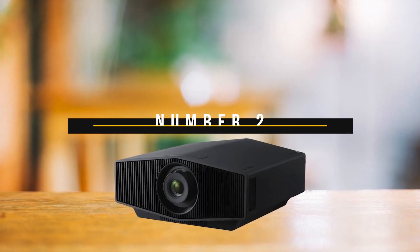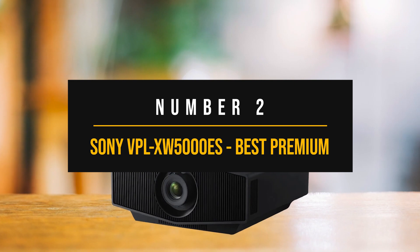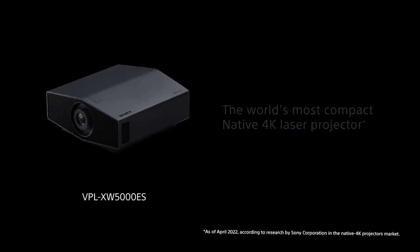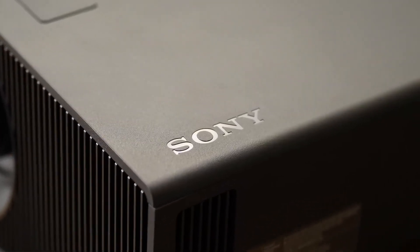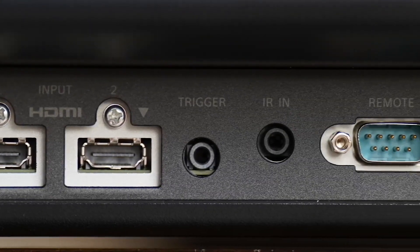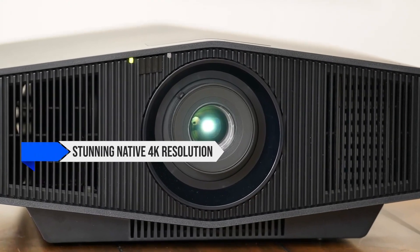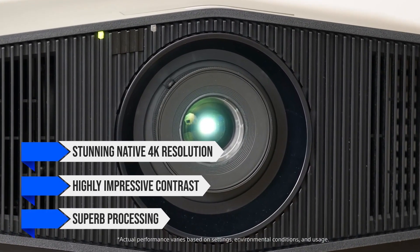Number 2: Sony VPL-XW5000ES — Best Premium 4K Projector. You can usually find a decent projector for cheap, but if you want true native 4K and the best image possible, it's gonna cost you a pretty penny. The Sony VPL-XW5000ES is expensive, but it features a stunning native 4K resolution, highly impressive contrast, and superb processing.